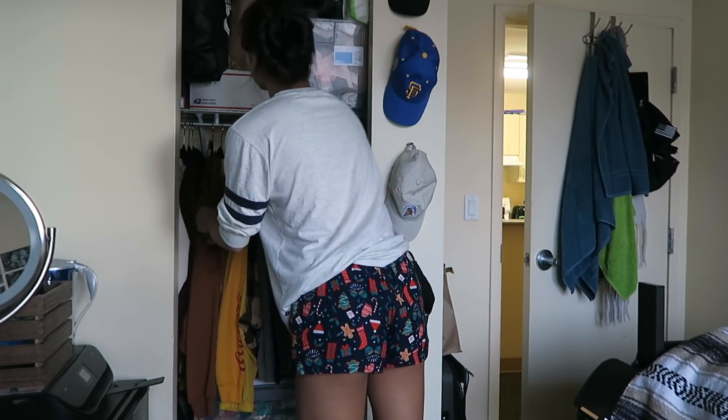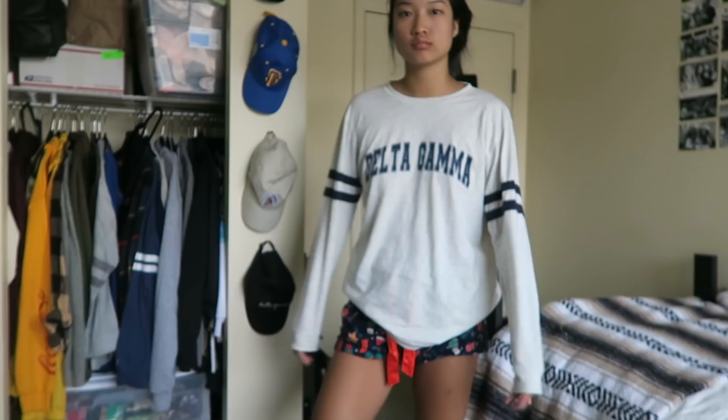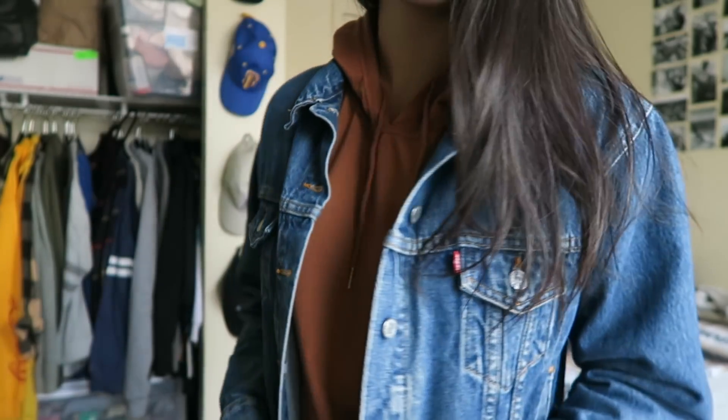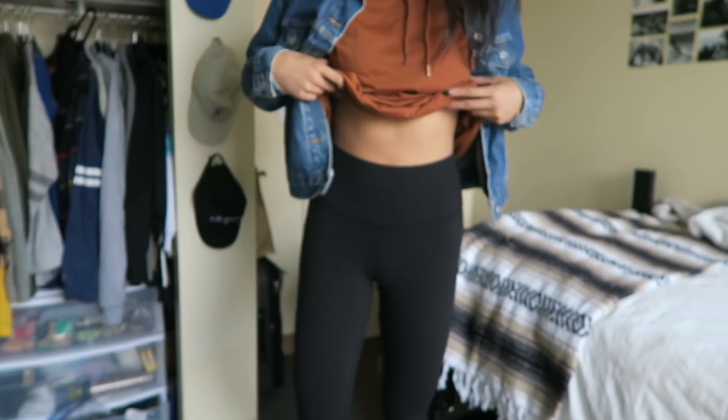Because my skin has been doing so much better, I haven't been wearing as much makeup to class. Then I head over to my closet to pick out something to wear — I usually base my outfits around my jacket. I like to be very comfortable in class. Today I'm wearing a rust-colored hoodie from Shein, a thrifted Levi's jacket, and my favorite black Lululemon Align leggings.